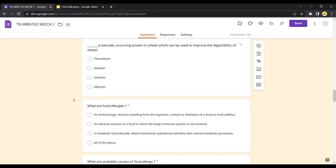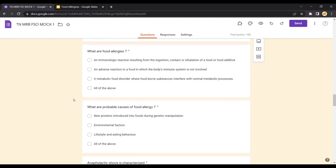Globulin, glutenin, and albumin are the proteins in wheat that are responsible for causing food allergens in people who consume it. Thioredoxin is the naturally occurring protein that improves the digestibility of wheat, and it can be added during production of wheat products for people who are allergic to those components.